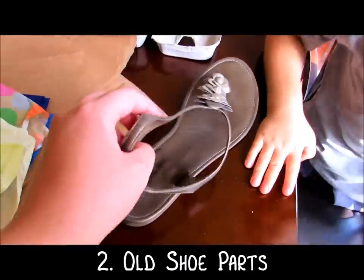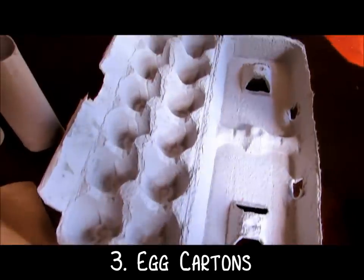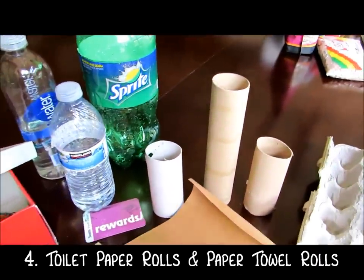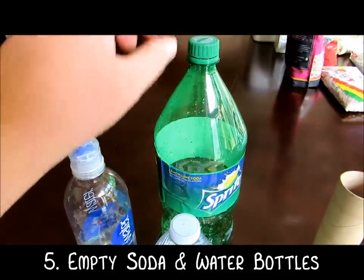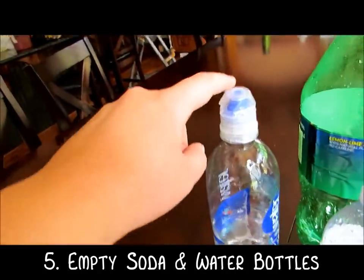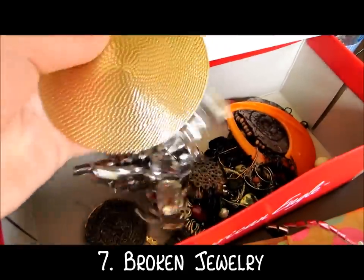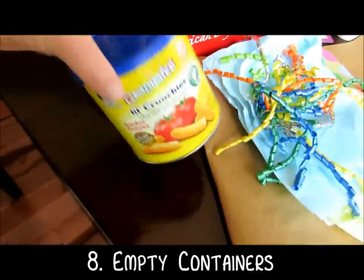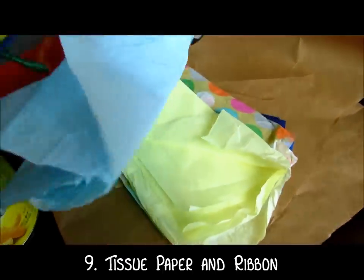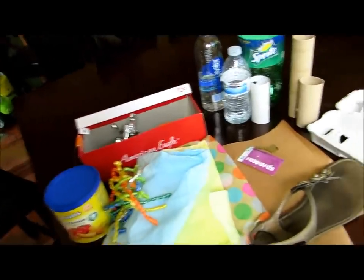Old keys, a broken sandal — I'm going to take these little flowers off — egg cartons, toilet paper rolls, paper towel rolls, soda bottles, water bottles with both the flat lid and the spout lid, shoe boxes, old broken jewelry, containers, tissue paper — the more colorful the better — ribbon, and packing paper.